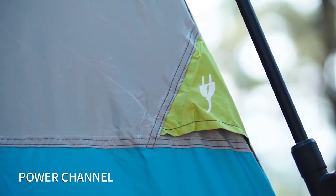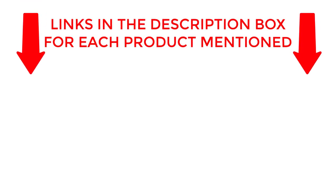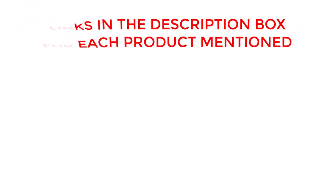Get ready to explore the world of the best pop-up tents 2023 with me. If you want to know about price and other information, be sure to check my description. So without any further delay, let's jump into the video.